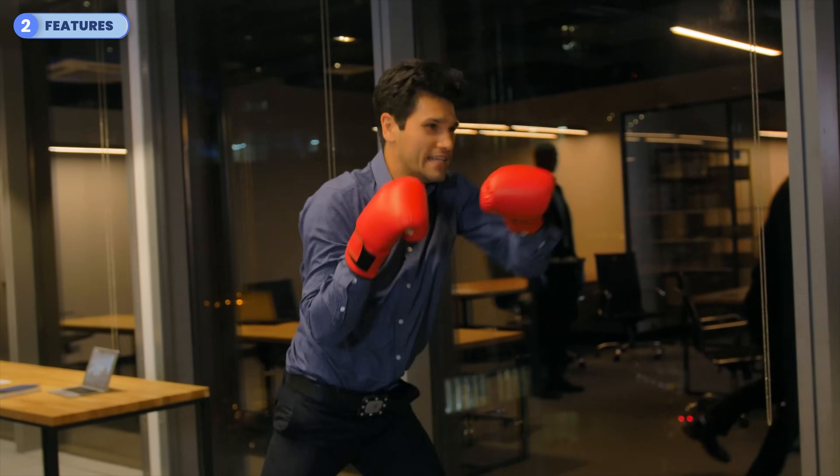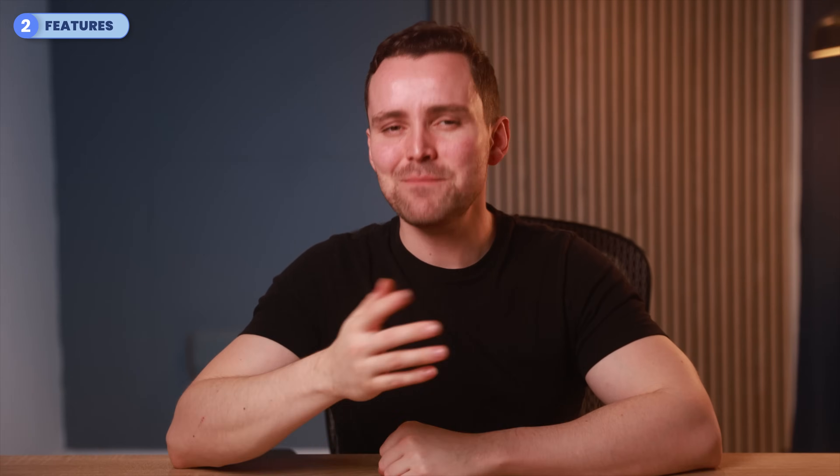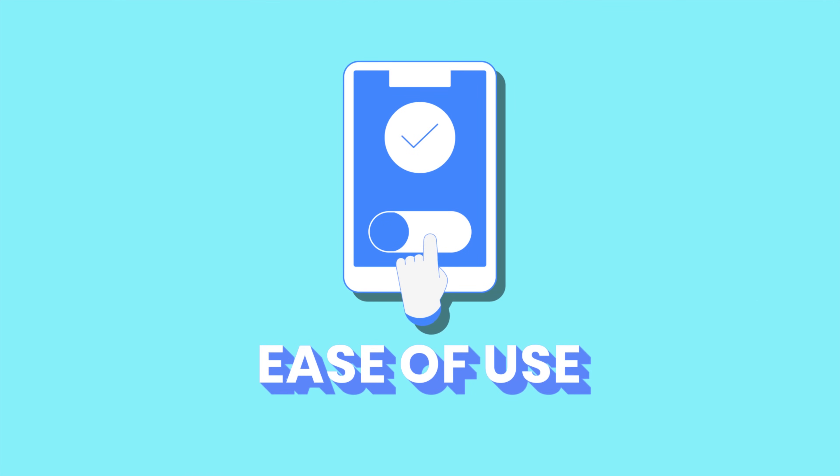Alright, we're down to four — who's getting knocked out next? Drop your guesses in the comments, and if you're enjoying the video, don't forget to like and subscribe. Moving on to round three — let's see how user-friendly each provider is. Does it make managing emails effortless, or does it complicate things?